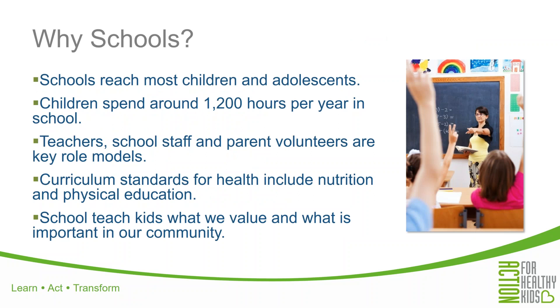Action for Healthy Kids focuses on schools. Why schools? Simply, schools reach most children and adolescents in the community, and they provide kids with opportunities to practice healthy behaviors — kids spend about 1,200 hours per year in school. Teachers, administrators, and school staff are key role models, and so are parent volunteers. Curriculum standards for health usually include nutrition and physical education. Shouldn't our policies, practices, and climate reflect those standards? Schools show kids what we value and what is important in our community. That's also why we partner with parents to make sure that what kids are learning in school, they're also taking home and practicing at home as well. These are also good talking points if you encounter skeptical members of your school community or are struggling to gain administrative support.